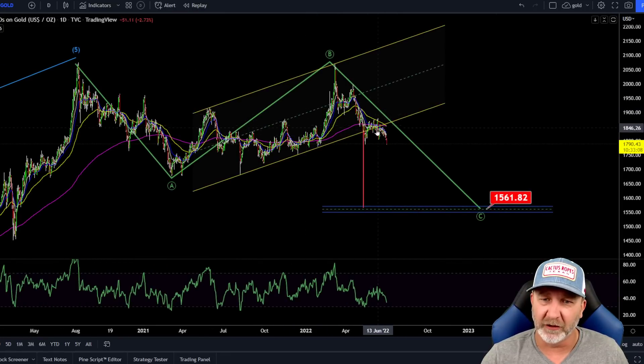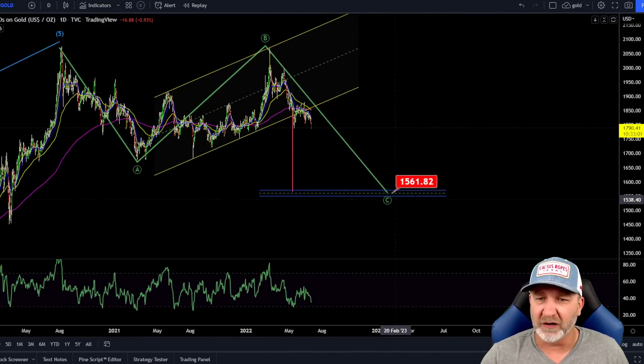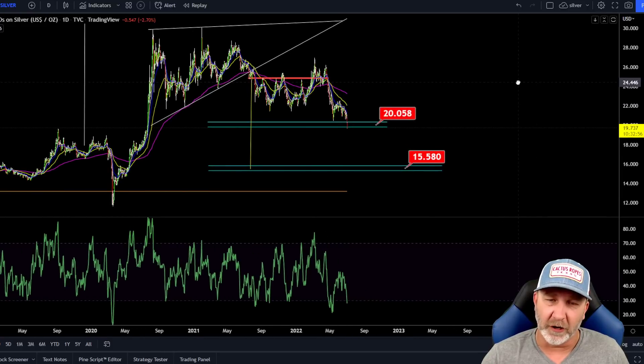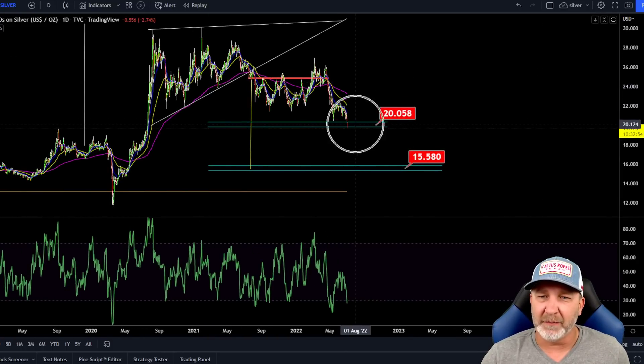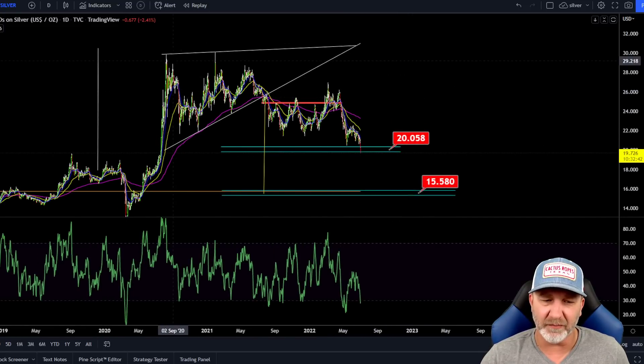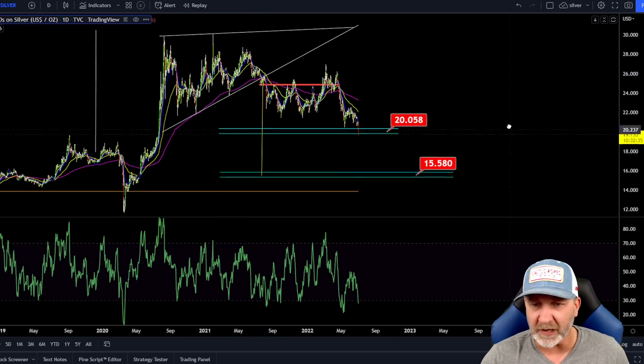Gold — I've talked about this for a long time. Anything below this rising channel is bearish. Our target's been around 1,561 — this chart is actually about a year old — and it could go much, much lower also. For silver, we did finally break our $20 range. Our next point is 15.50. We may bounce around in this area for a while. This chart's about a year old too — we made these targets when we broke down from 25.70. Looking pretty good.